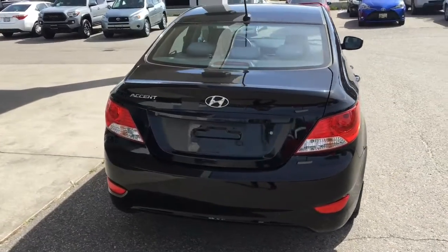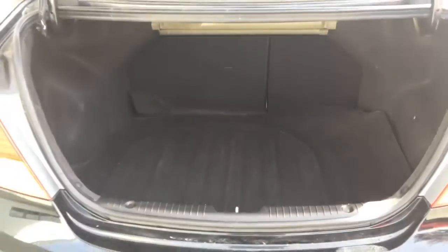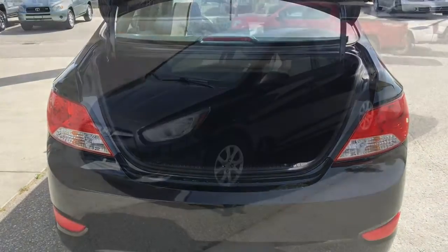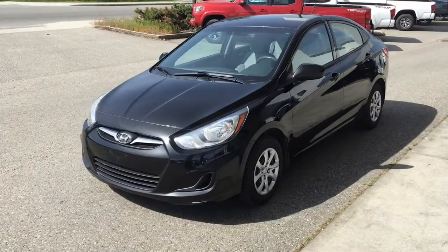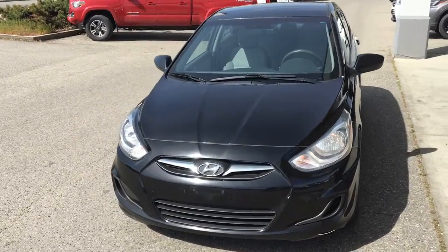Around back you'll find a rear-mounted antenna, color-matched bumper and tinted glass, and for a compact it has a good-sized carpeted trunk with the spare tire concealed under the floor. From the driver's side the car shows well in black with color-matched mirrors and door handles and tasteful chrome accent trim.